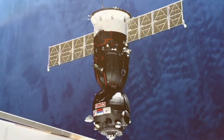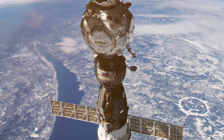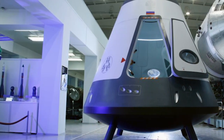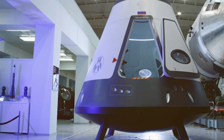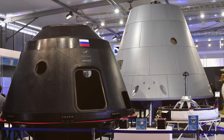While Soyuz has been incredibly successful for the Russian space agency, plans are underway to replace the design this decade with a new six-person spacecraft called Orel. This will take many of the features of the Soyuz but will also be reusable, which will help further reduce cost and allow it to compete with other designs from NASA and SpaceX.